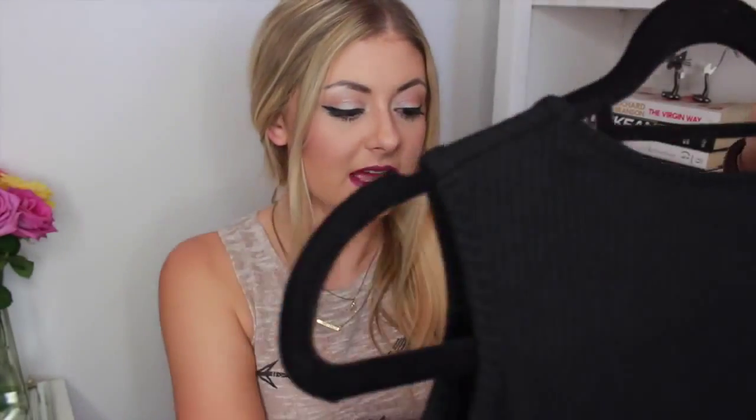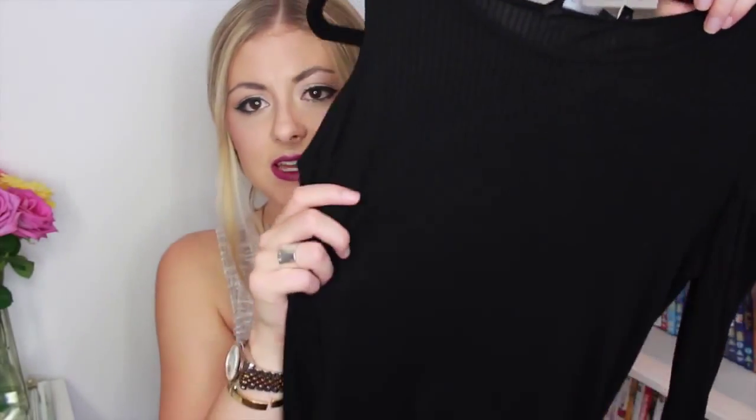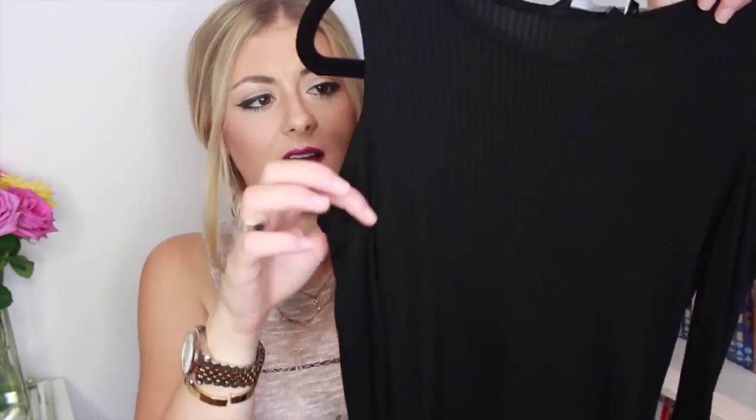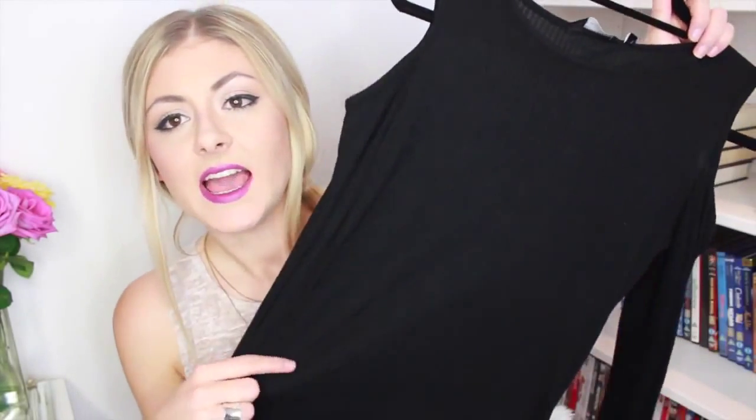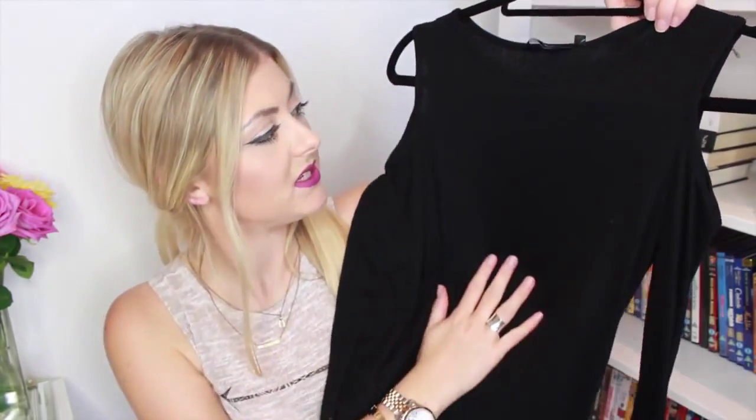Next is something from New Look and this was £8.99 — it's just a black ribbed cut-out shoulder long sleeve top. I really like this; it's something quite simple. I really like the ribbed style, though I went off anything ribbed for quite a long time, like years, and then I started seeing it in the shops quite a lot so I tried it on and I really liked it.